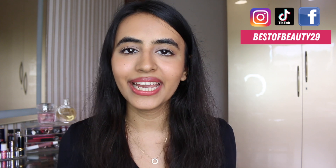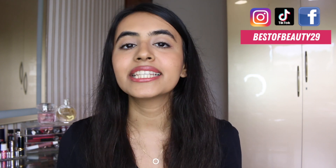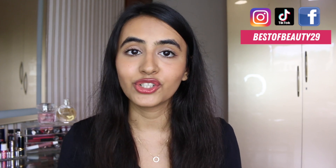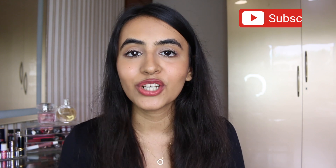Hey guys, this is Siddhi from Best of Beauty, welcome back to my channel. I was going through comments from my latest makeup haul video and some of you said I should do a first impressions video too, so I sat down, used all these products on my face, and did a simple minimalistic makeup look. I've given my first impressions on all the products, so I hope you enjoy. Follow me on Instagram, subscribe to my channel, and let's get started.